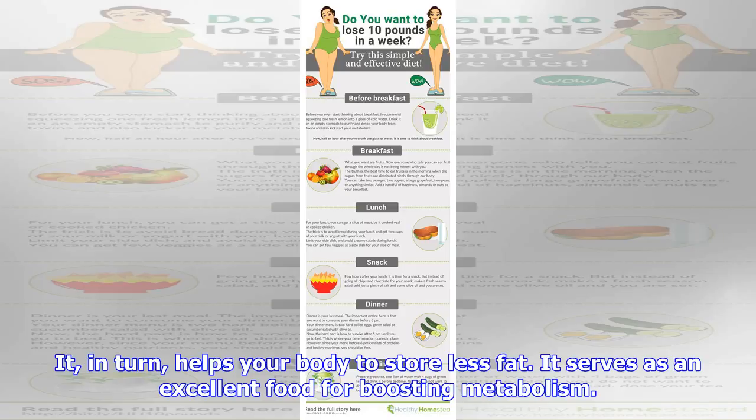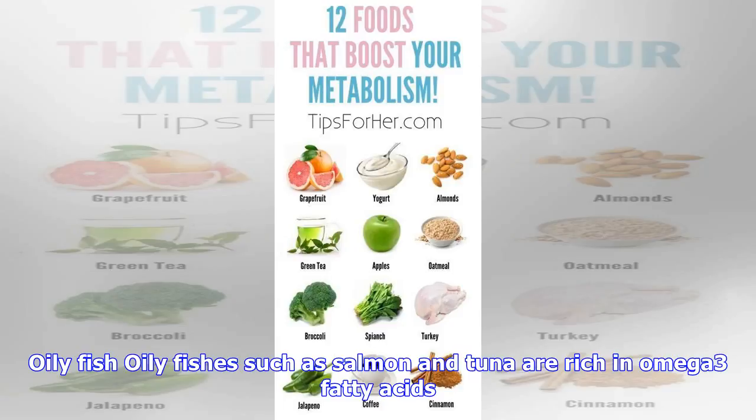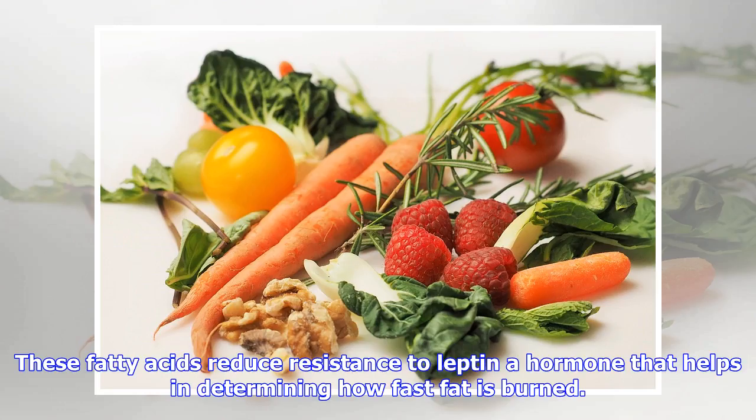It improves insulin sensitivity over time, which in turn helps your body to store less fat. It serves as an excellent food for boosting metabolism. Oily fish: oily fishes such as salmon and tuna are rich in omega-3 fatty acids.